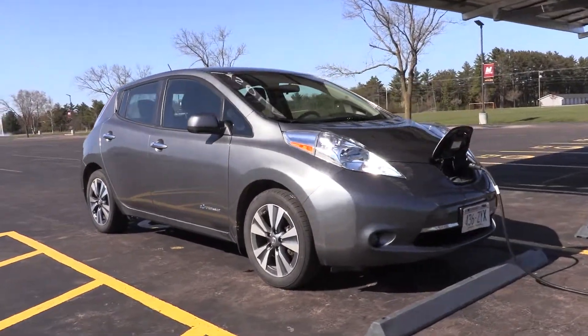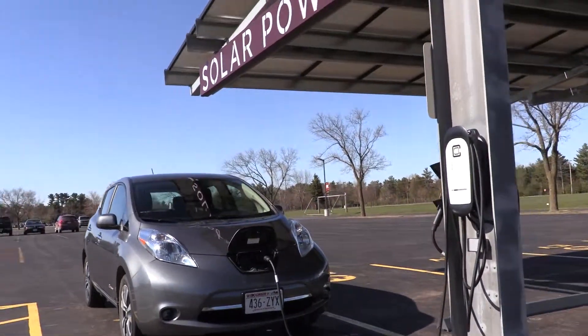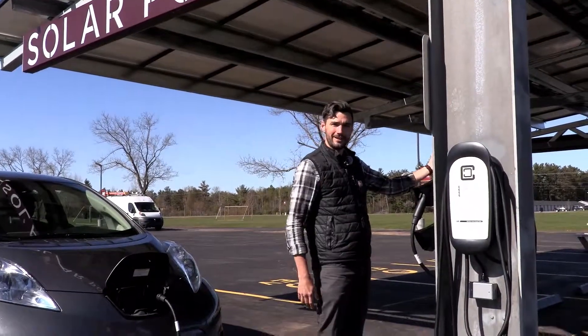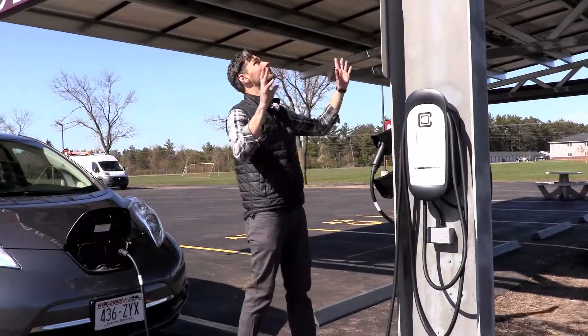First, Constellation Energy for the generous grant to help pay for the rack. Panasonic Solar for donating the solar panels, and finally Northwind Renewable Energy Co-op for donating the chargers and the inverter and their generous time. And finally, thanks to our students who built this entire thing.